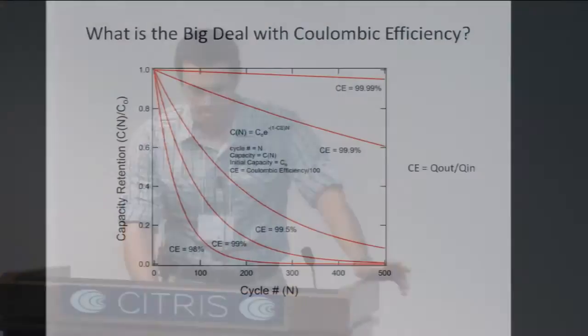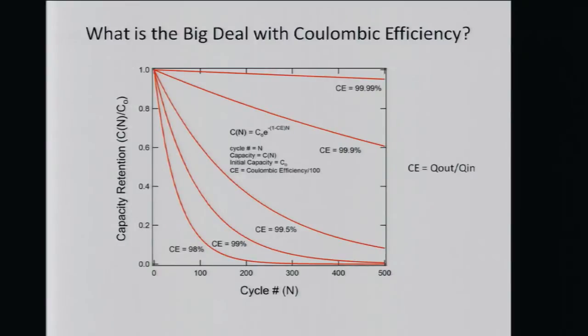We're looking for a battery that can go over 1,000 cycles, over 1,000 milliamp hours per gram, but the most important thing is high coulombic efficiency. Coulombic efficiency is the ratio between how much energy you put in versus how much you can get out. A plot shows it's very important that coulombic efficiency is as close to 100% as possible. A number like 99% sounds good, but even if your capacity is 5,000 milliamp hours per gram, after about 500 cycles you're down to a tenth of that. We need very high coulombic efficiencies to make this work.